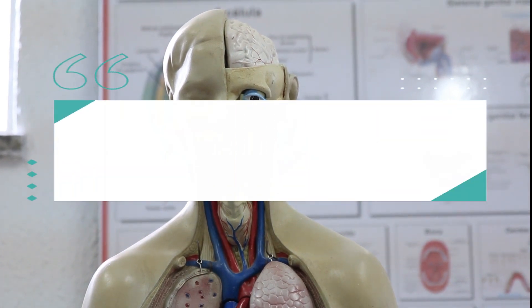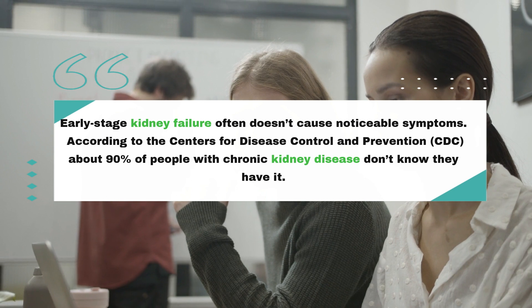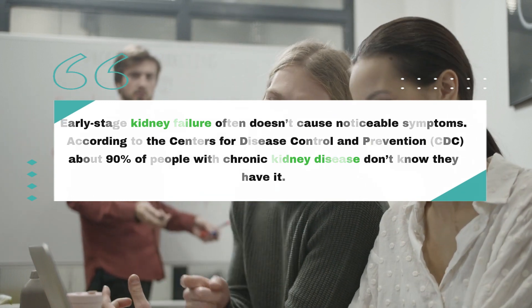Early stage kidney failure often doesn't cause noticeable symptoms. According to the Centers for Disease Control and Prevention (CDC), about 90% of people with chronic kidney disease don't know they have it.